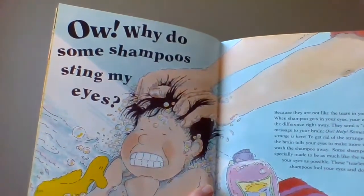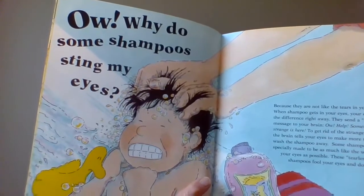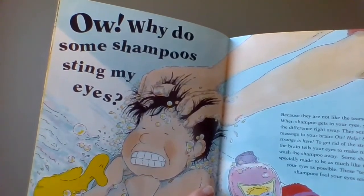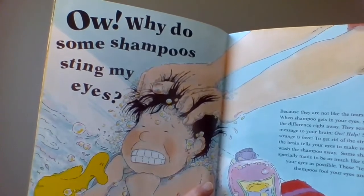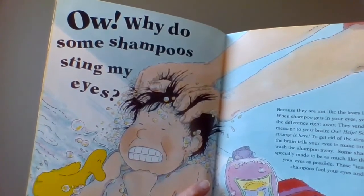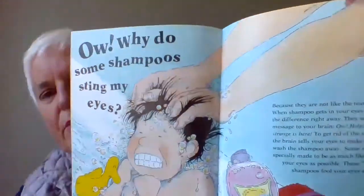Because they are not like the tears in your eyes. When shampoo gets in your eyes, your eyes feel the difference right away. They send a stinging message to your brain — ow! Help! Something strange is in here! To get rid of the strange stuff, the brain tells your eyes right away to make more tears and wash the shampoo away.